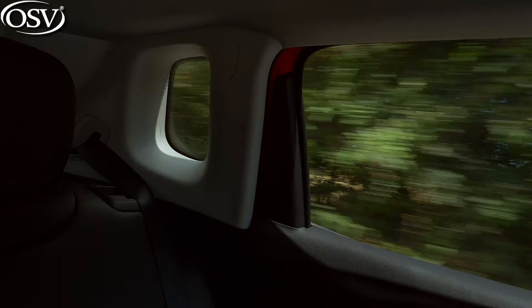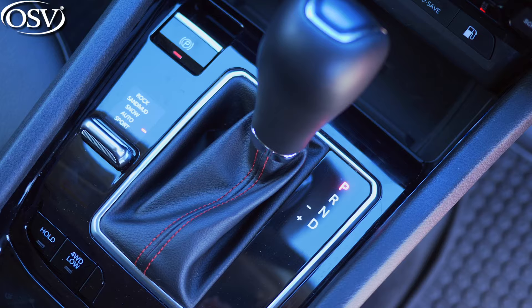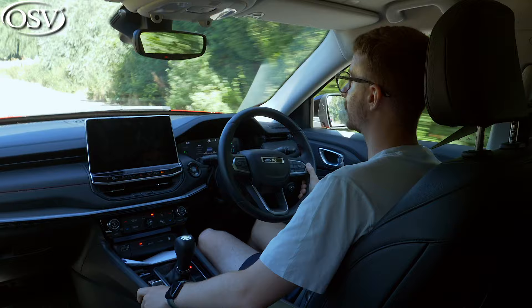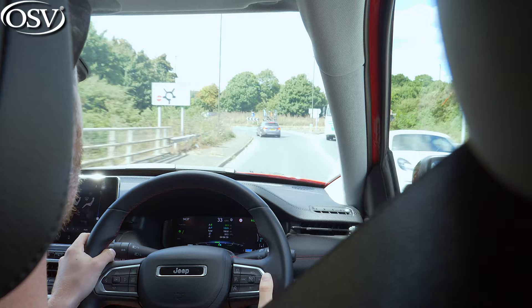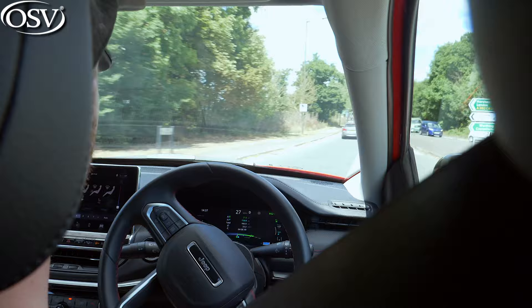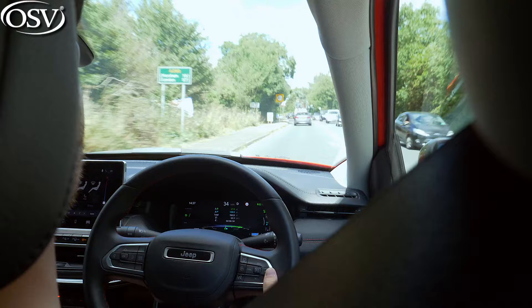There are multiple driving modes, selected via a switch located behind the automatic gear lever. First is Auto — the default setting for everyday driving that helps maximise fuel economy. Next is Sport, which sharpens throttle response, tightens the steering, and adjusts transmission behaviour to ensure you take advantage of maximum power. In Sport mode, it can make the Compass quite fun to wind down country roads, though it's certainly not the most engaging SUV on the market.